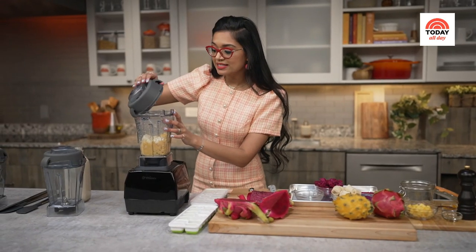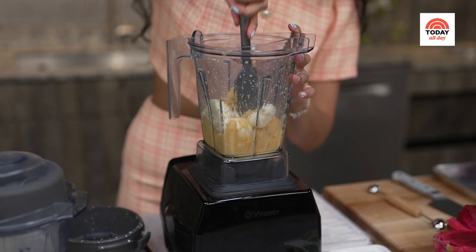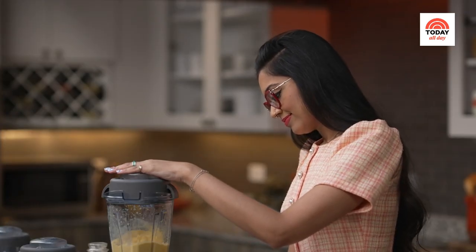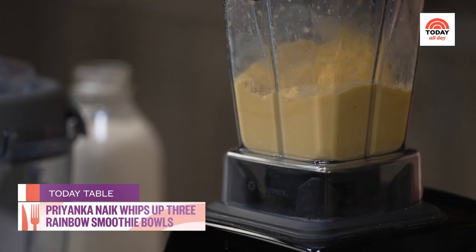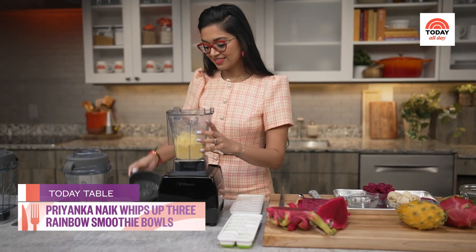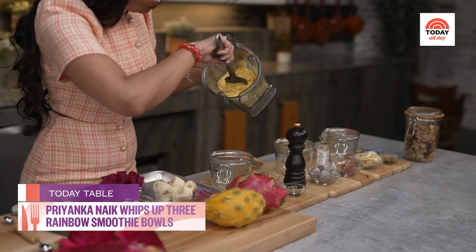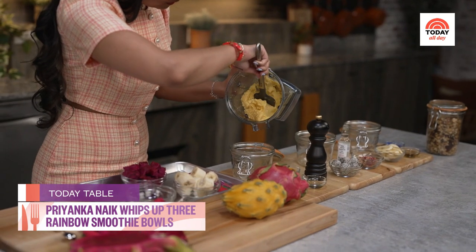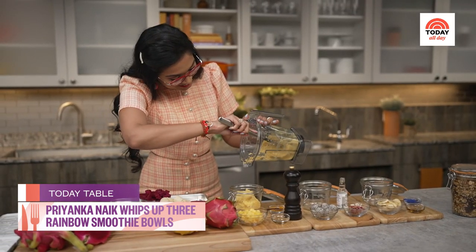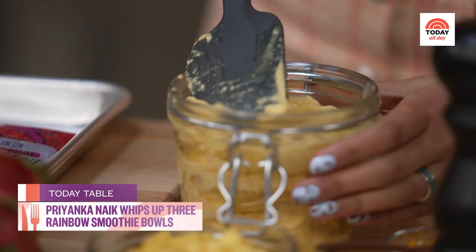You may need to scrape down the sides in between to make sure all of the coconut and the mango blend together. Just looking thick and creamy. We're going to pour this into our serving bowl — look at that texture and color. Beautiful. This is making me so hungry.